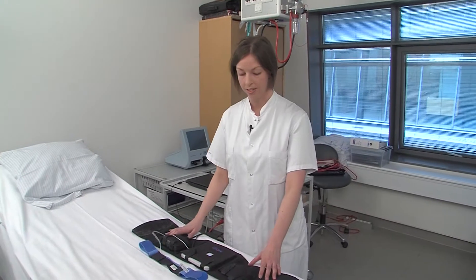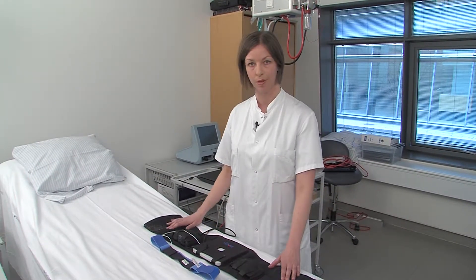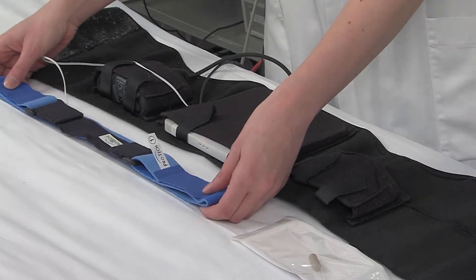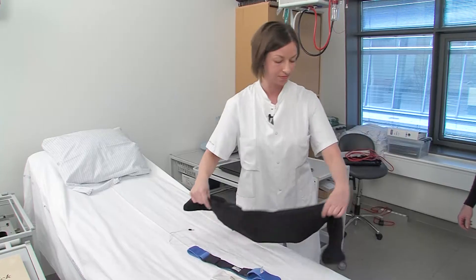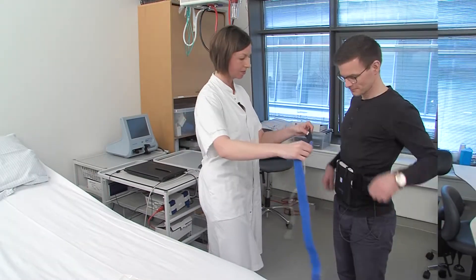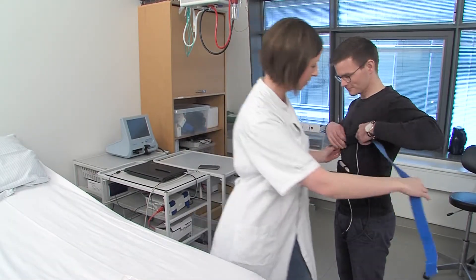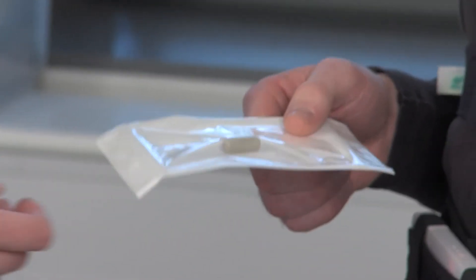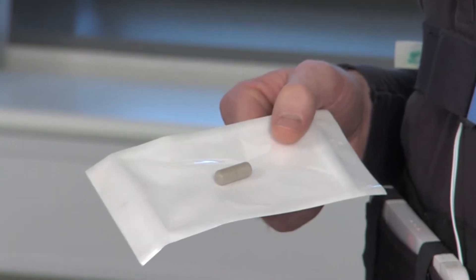How can opioids affect motility patterns in the gastrointestinal tract? An example is the 3D transit system, which consists of the abdominal belt containing the wireless receiver in the middle, a respiration belt and the magnetic capsule. The abdominal belt is mounted on the participant and so is the respiration belt. The magnetic capsule is provided to the participant and swallowed with a standardized meal. The 3D transit system can be worn at home, allowing the participant to leave the research facility.